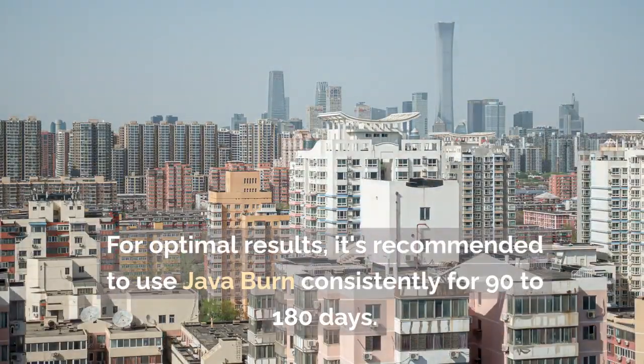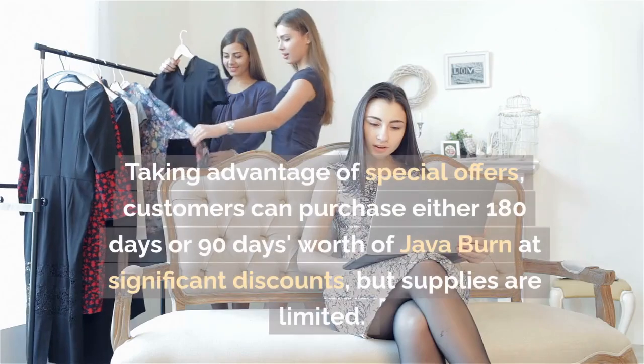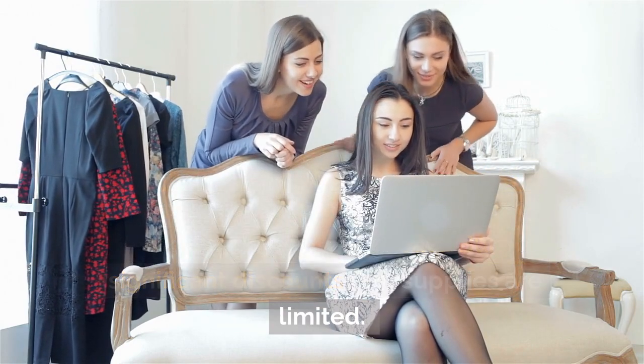For optimal results, it's recommended to use Java Burn consistently for 90 to 180 days. Taking advantage of special offers, customers can purchase either 180 days or 90 days' worth of Java Burn at significant discounts, but supplies are limited.